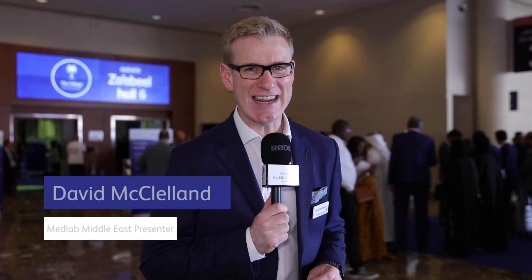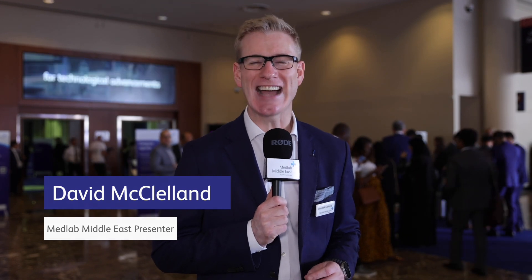Welcome to MedLab Middle East. The 2023 edition is back at the Dubai World Trade Center as a standalone event with lots of exciting new features. The theme for this year's show is paving the way for technological advancements and sustainability in laboratory medicine. Let's take a quick look back at day one.